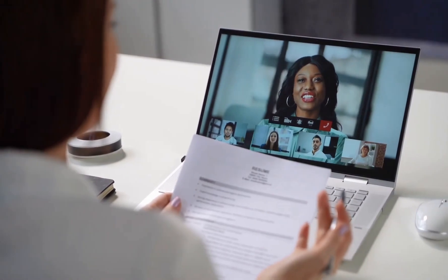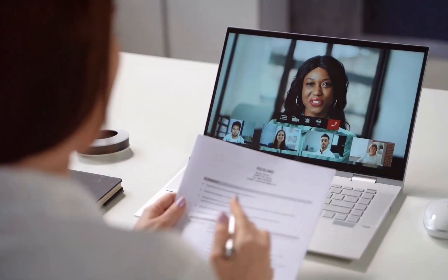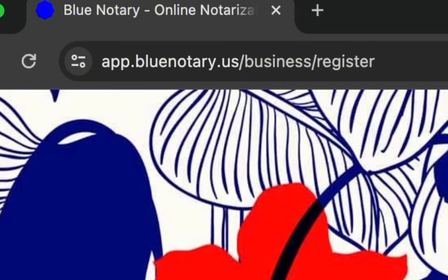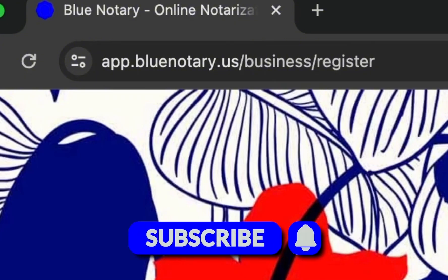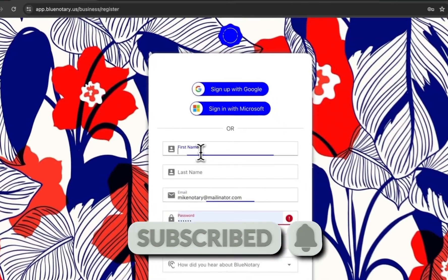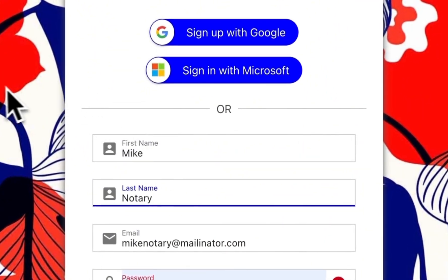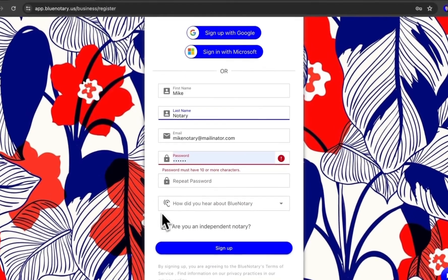Are you interested in getting a feel for what an online notarization session would feel like before going through the approval process? You can open up a free account at app.bluenotary.us/business/register. We've left a link in the description on how you can make a free account and left you with a video tutorial of every feature on the platform.